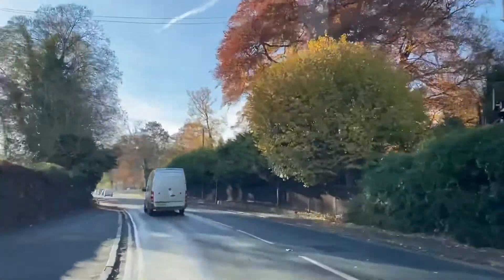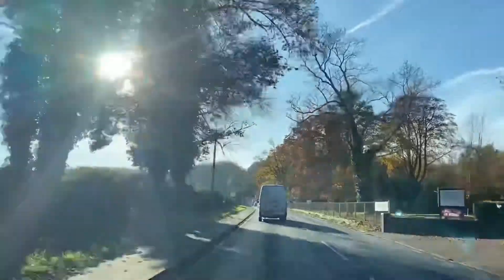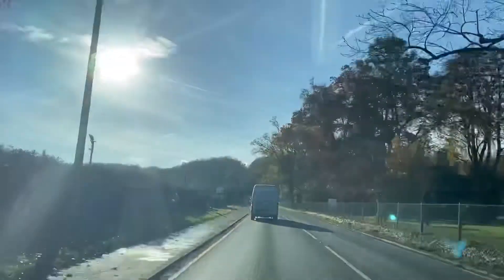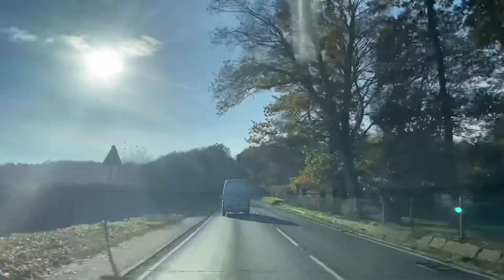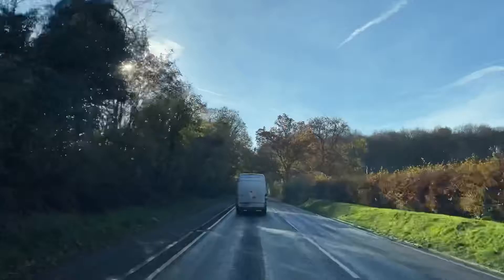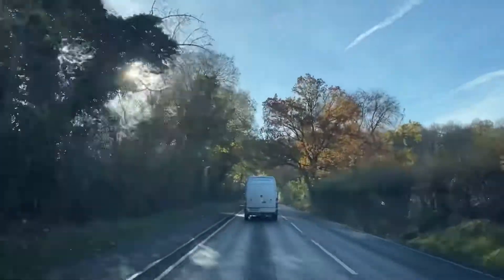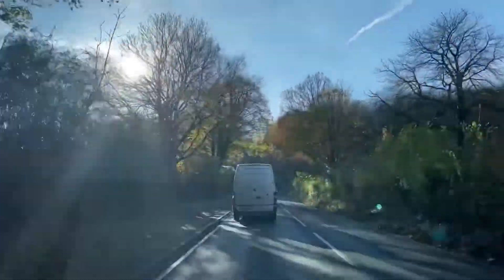This is quite a lovely view again. They call this place the various manor area. So we're going through the woods and it's going to be quite nice and relaxing, driving through this lovely woods.